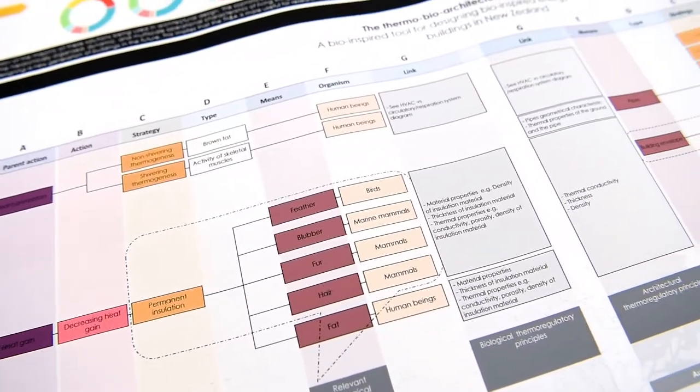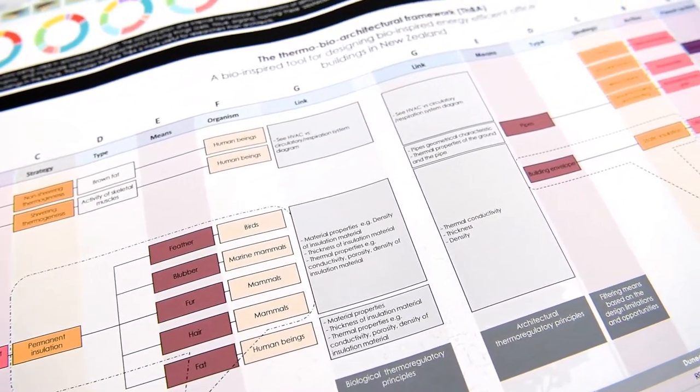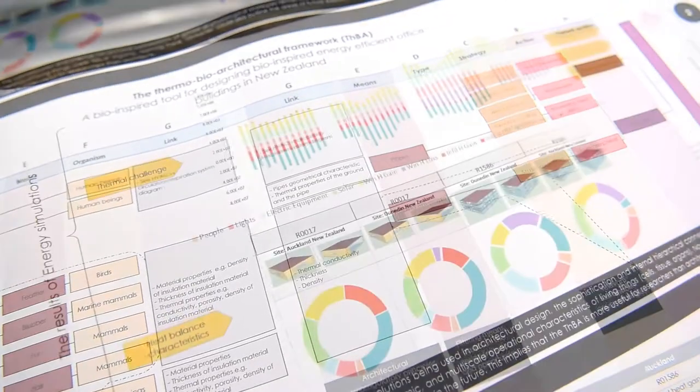My research builds on the theory of biomimicry and its dual promises of sustainability and innovation to develop a framework for designing bio-inspired energy efficient buildings. I've been able to create a framework called THBA, which stands for Thermo-Bio-Architectural Framework.